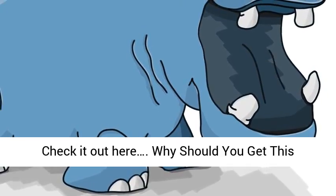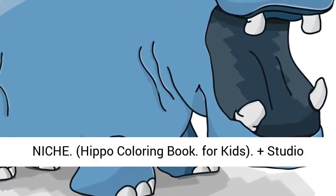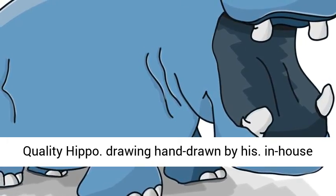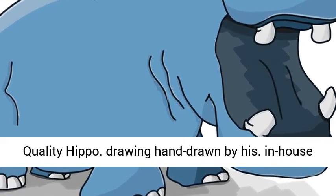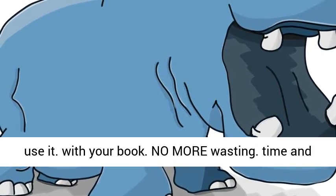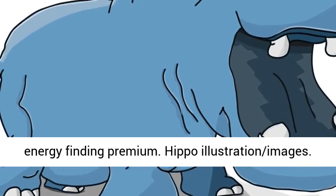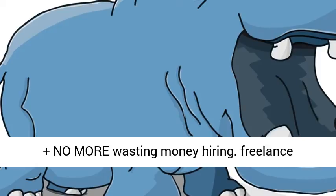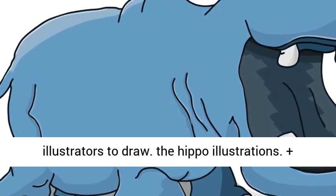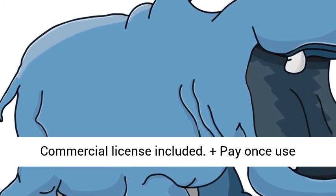Why should you get this today? Proven hot children's coloring book niche: Hippo Coloring Book for Kids. Studio Quality Hippo Drawings, hand drawn by an in-house illustrator and designer. Just download and use it with your book. No more wasting time and energy finding premium Hippo Illustration images. No more wasting money hiring freelance illustrators to draw the Hippo Illustrations. Commercial License Included. Pay Once, Use Forever.